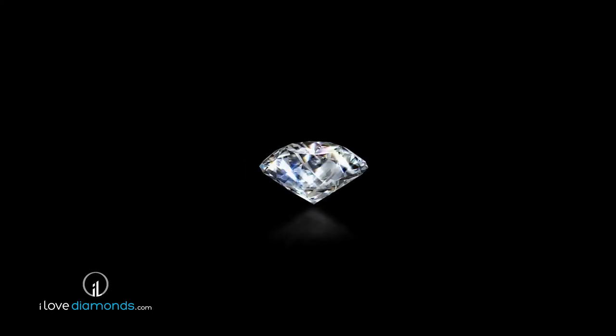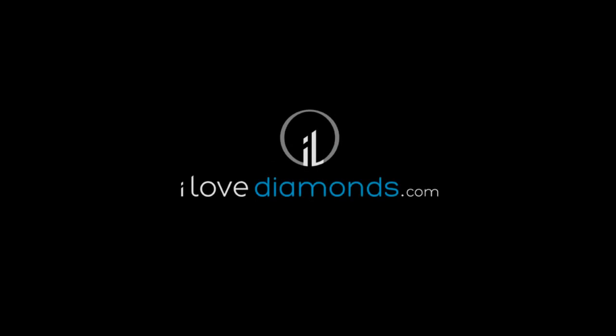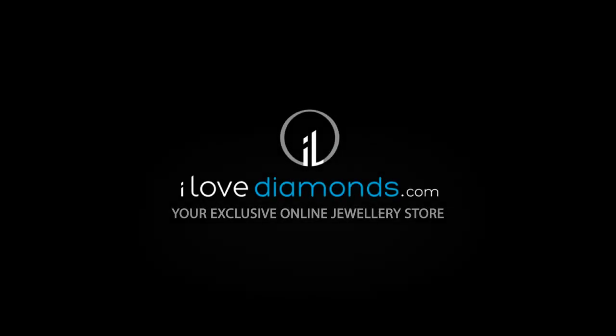We hope this has helped you to better understand a diamond's carat measure, the fourth C of the four C's of diamonds. ILovediamonds.com — Your Exclusive Online Jewelry Store.